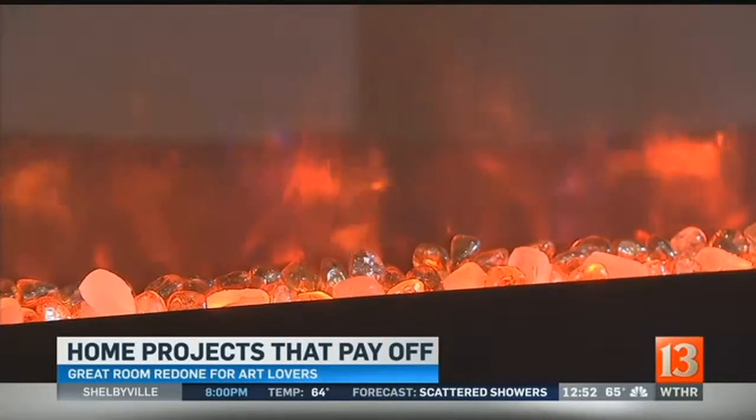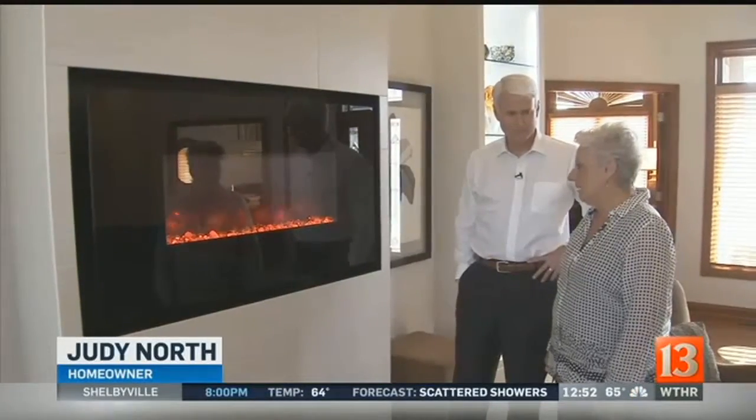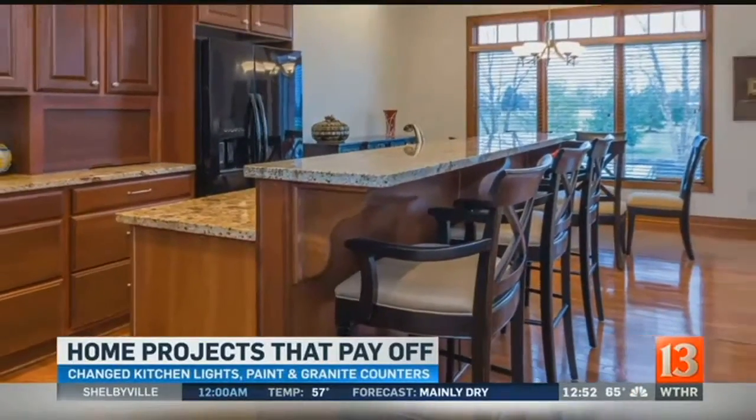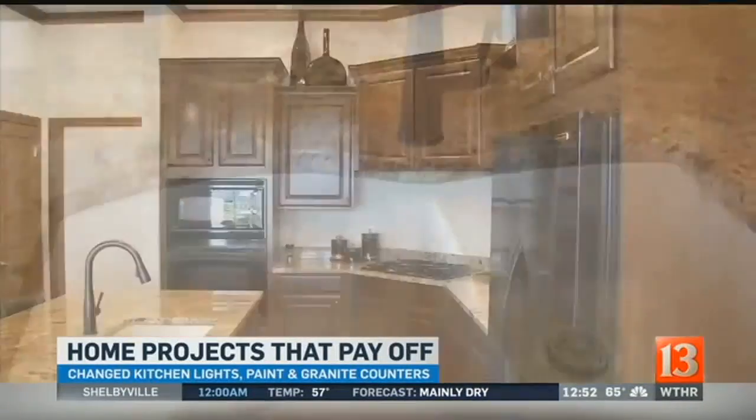This is an electric fireplace and we designed this wall actually around the fireplace. Judy also decided to spend $2,300 remodeling her kitchen, which included different lighting and new paint.